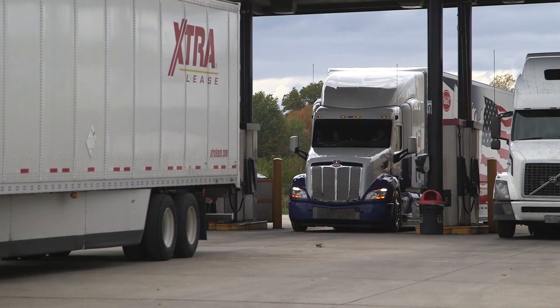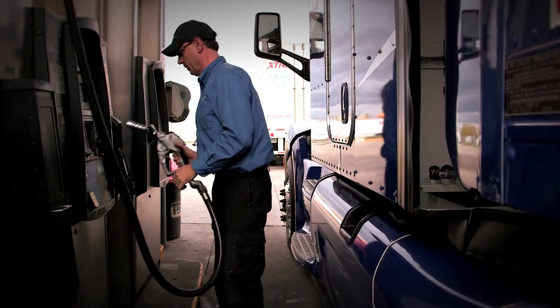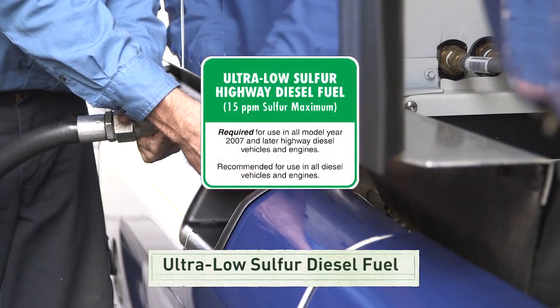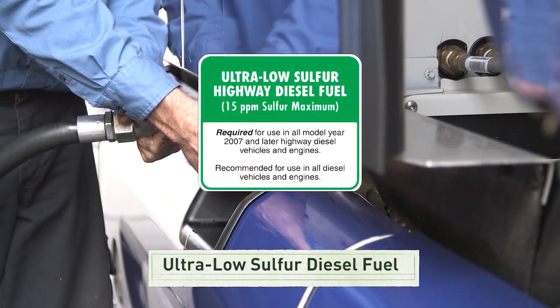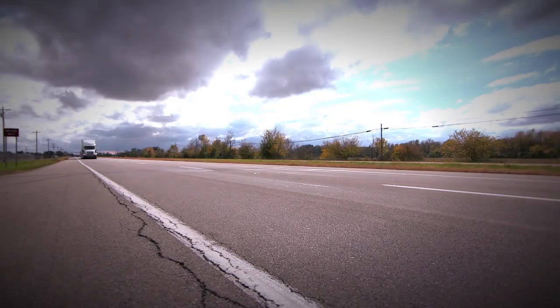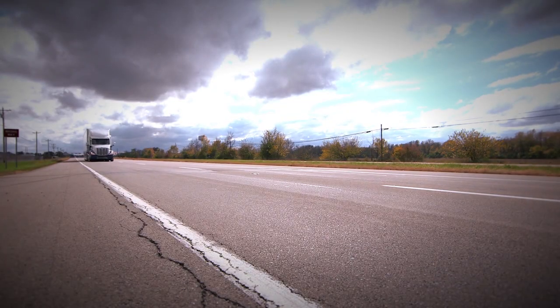Another improvement comes from the fuel itself. Today's diesel fuel has less sulfur than previous formulations. This ultra-low sulfur diesel fuel allows engines to use better aftertreatment technologies that clean up tailpipe emissions, as well as advanced technologies that improve efficiency.